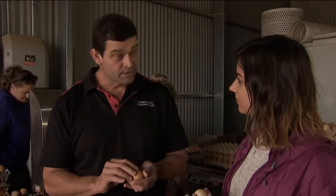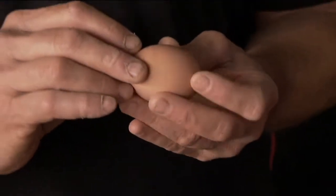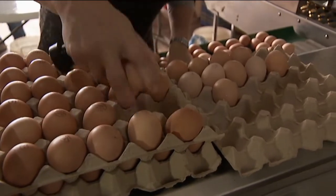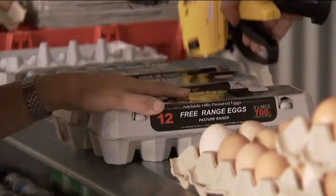Each egg is checked for cracks and then the machine weighs every individual egg. The eggs are sorted based on their size before they're packaged up ready for the shops.